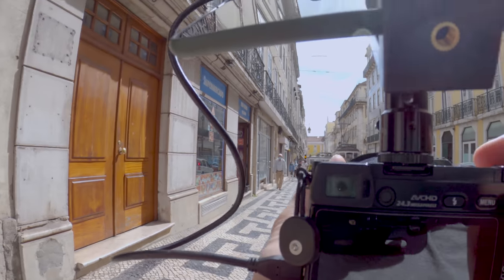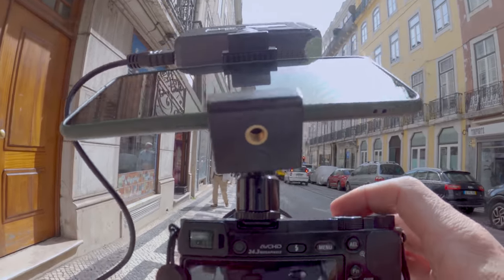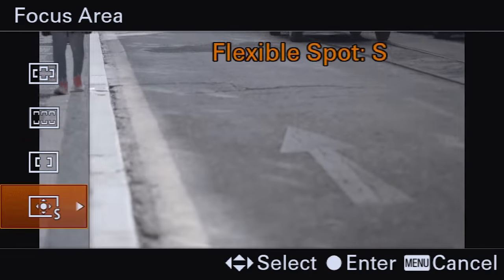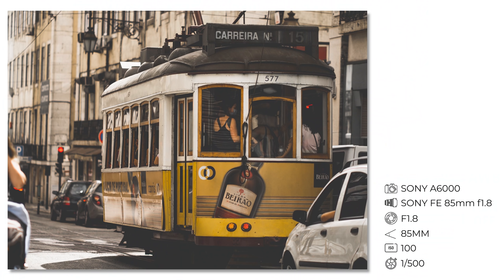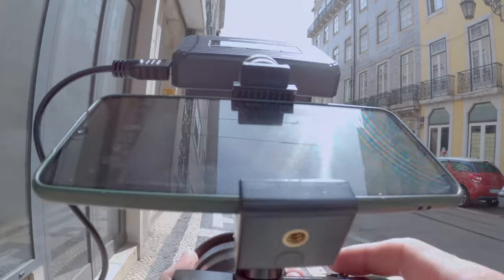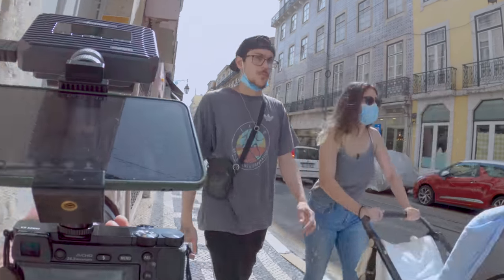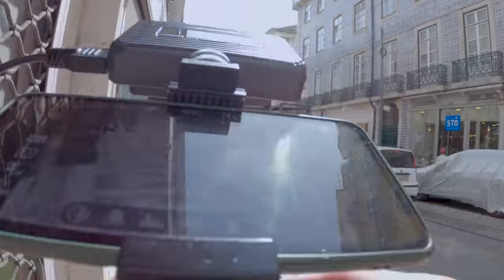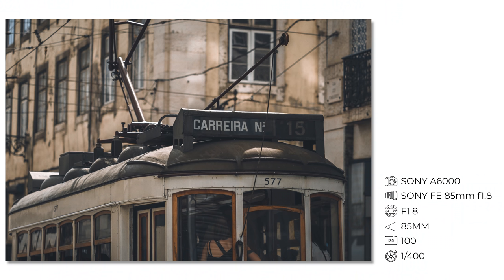With the 85mm I can really get far and catch subjects. I'm going to change the focus area to center so I can really focus where I want. Beautiful. I'll go a bit closer and shoot from the side to see more of that tram and maybe some details — like that number 577 or the Carrera number 15. Let me focus on that. Beautiful.